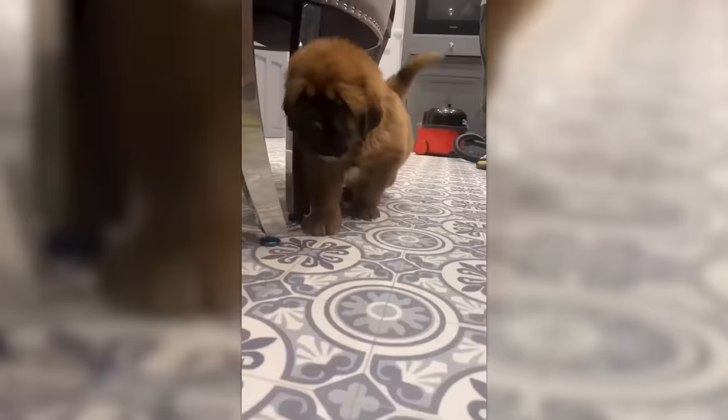For now, you can scratch this Tibetan Mastiff's belly without fear, but soon…